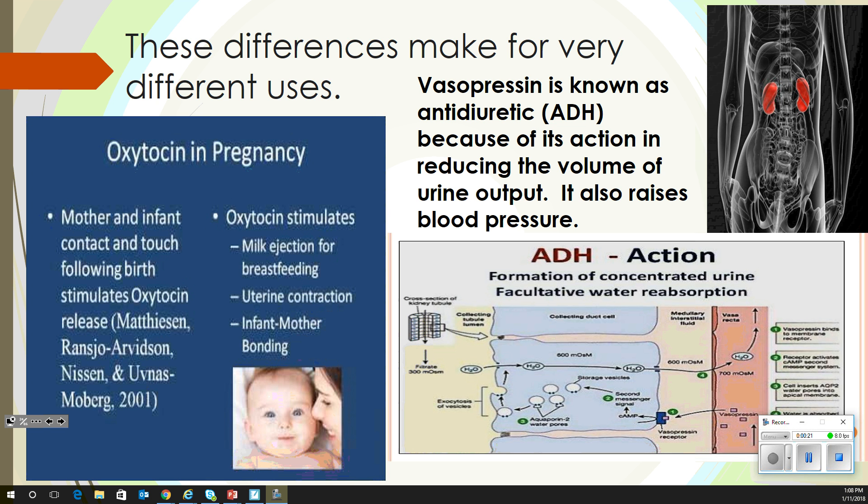Vasopressin is also known as an anti-diuretic because its action reduces the volume of urine output. It also raises blood pressure, and that's where they use it in medicine. So if somebody's got really low blood pressure and passing out, they might use vasopressin.